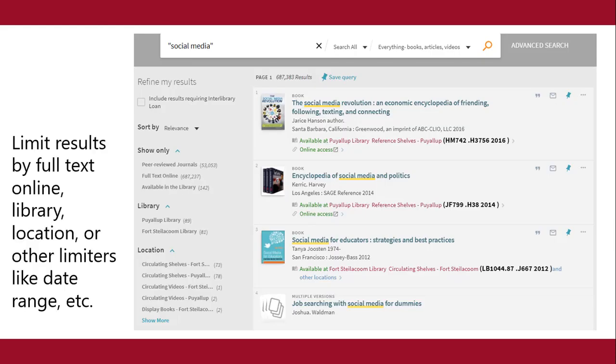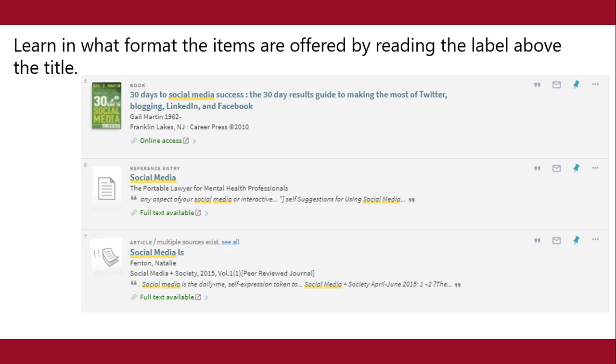These are the search results. Limit results by full text online, library, location, or other limiters, like date range. Learn in what format the items are offered by reading the label above the title, like book, reference entry, and article.